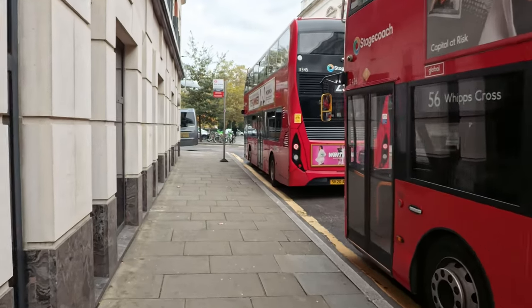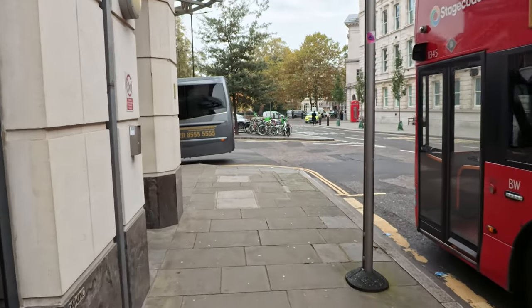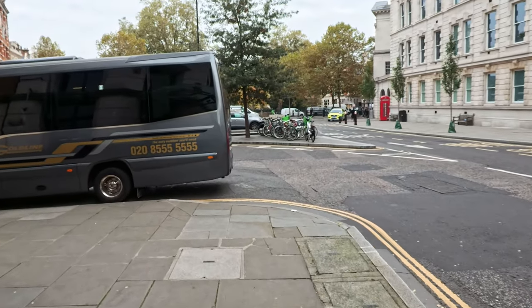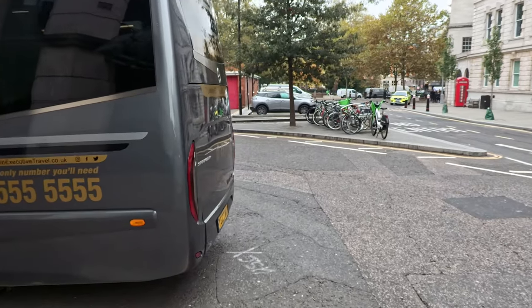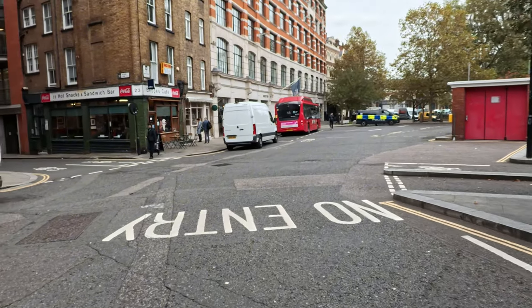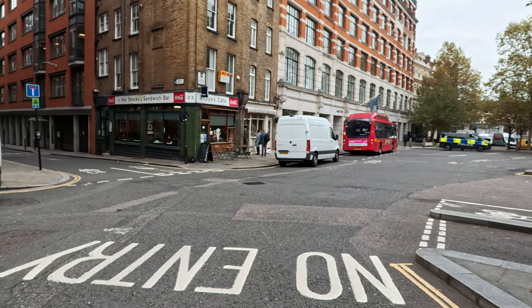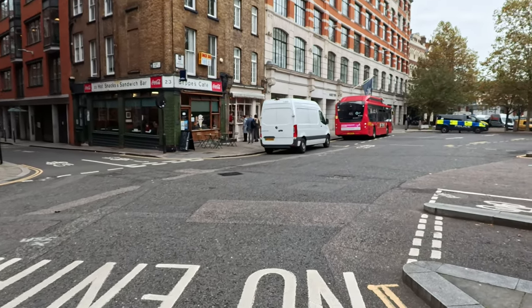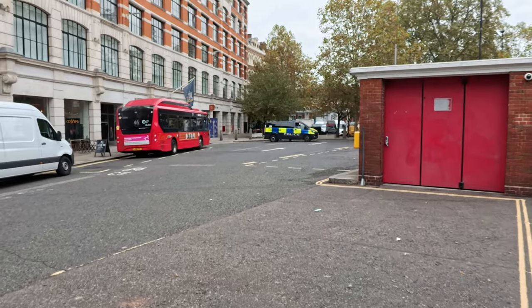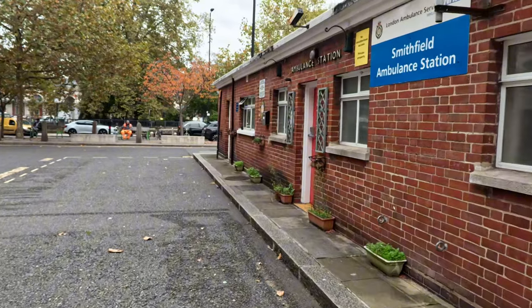This place has a lot of history. Just before the meat market, there used to be a lot of executions here — people were executed all around this area. Something to do with Queen Mary — that's why they call her Bloody Mary, she used to watch it. People used to get burnt at the stake, hung, drawn and quartered, everything, right here.